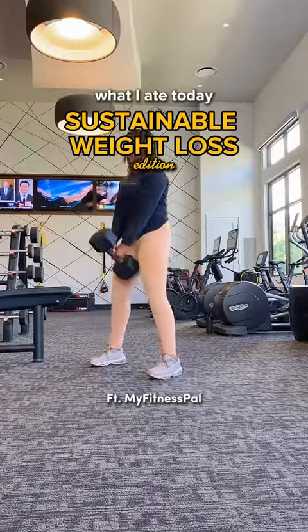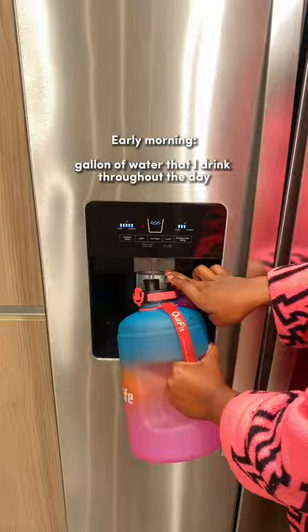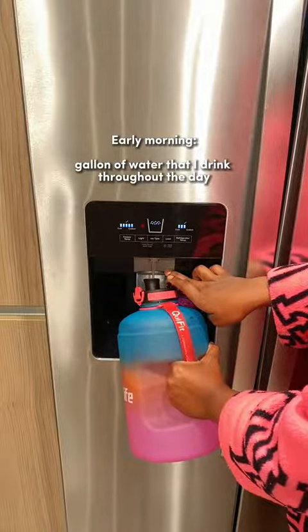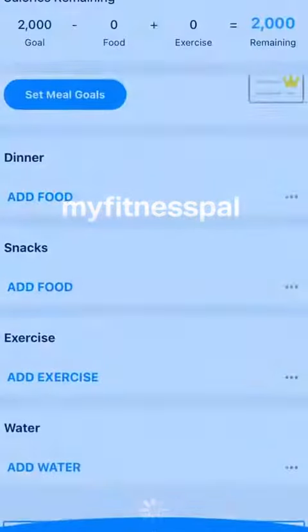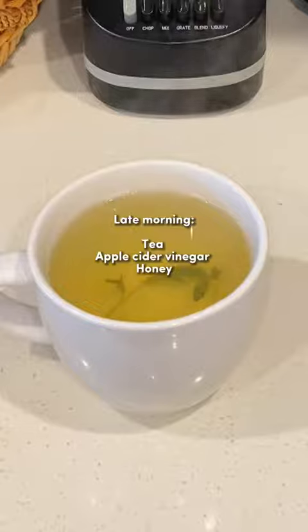Here's what I ate today as a personal trainer who went from this to this. When I woke up I immediately filled up my gallon because I need to stay hydrated throughout the day. Once I finished doing that I logged it into the MyFitnessPal app so I could make sure I'm logging my water intake.